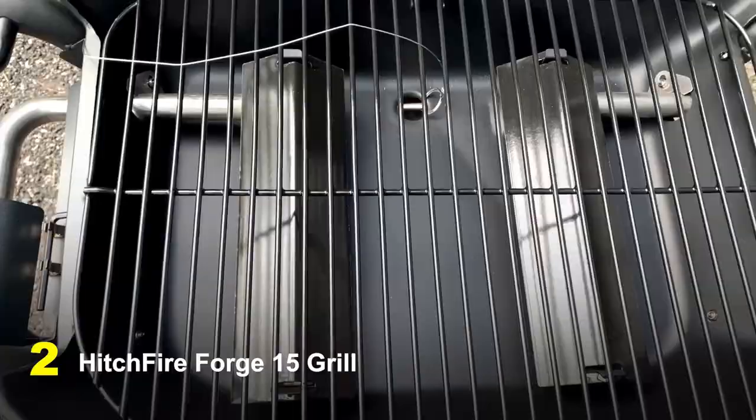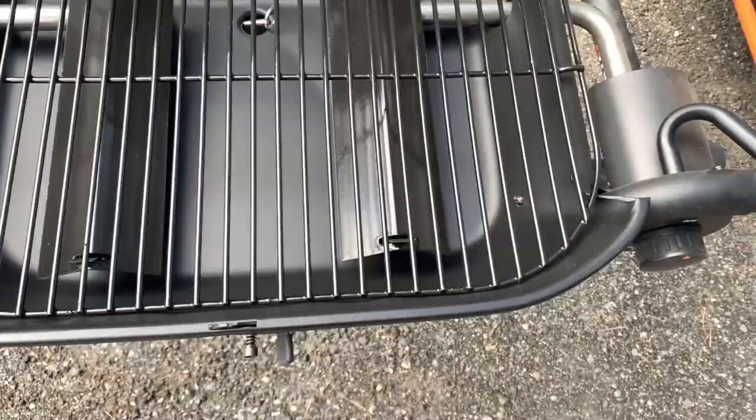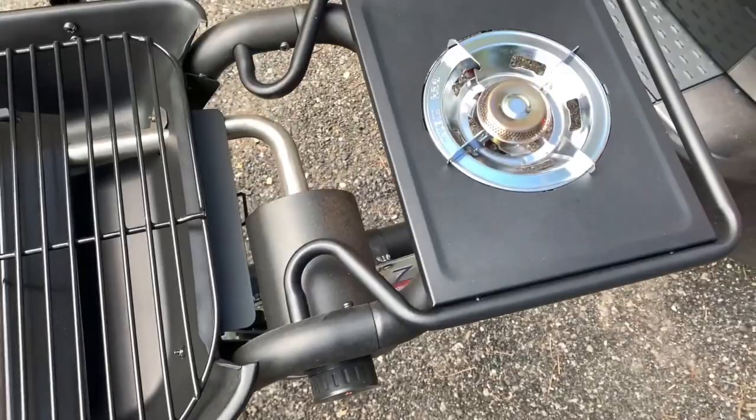Number 2: Hitchfire Forge 15 Grill. Portable and cutting edge, the Hitchfire Forge 15 Grill is ideal for camping, tailgating, and other outdoor activities. It has a tough stainless steel body, a 15-inch grilling surface, and a cooking grate made of cast iron for reliable results.